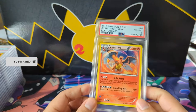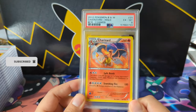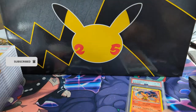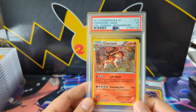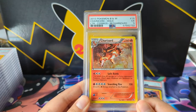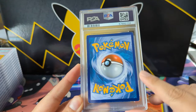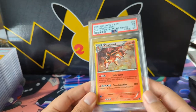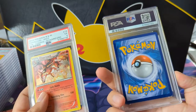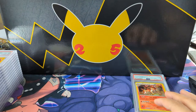We got another Charizard — I see some whitening on the edges, PSA 6 from Boundaries Cross, the Cosmo. Another Charizard, another five — I do like this art from the Black and White era. Look at all this edgewear — that's definitely a five. The other one actually had edgewear too.